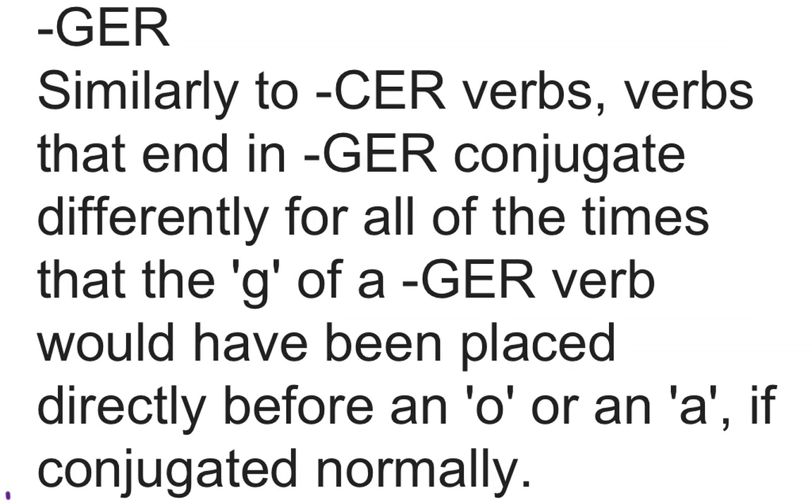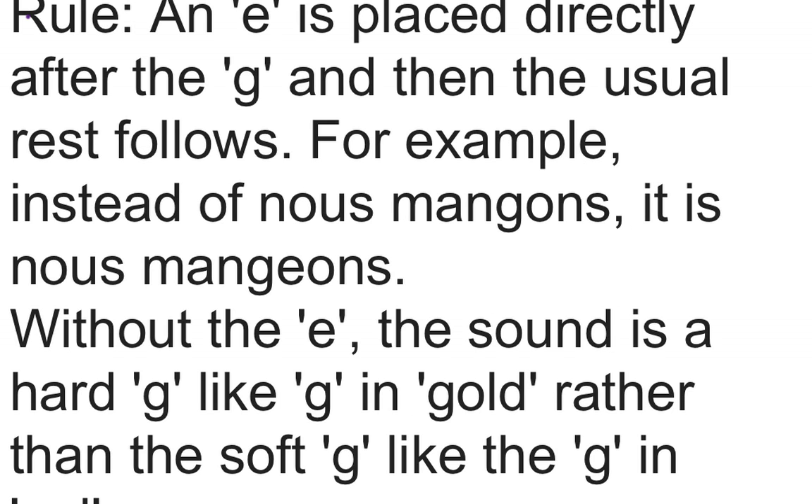Similarly to CER verbs, verbs that end in GER conjugate differently for all of the times that the G would have been placed directly before an O or an A if conjugated normally. An E is placed directly after the G, and then the usual ending follows.